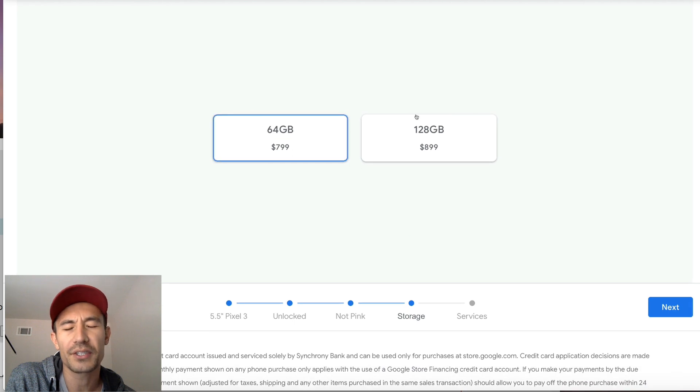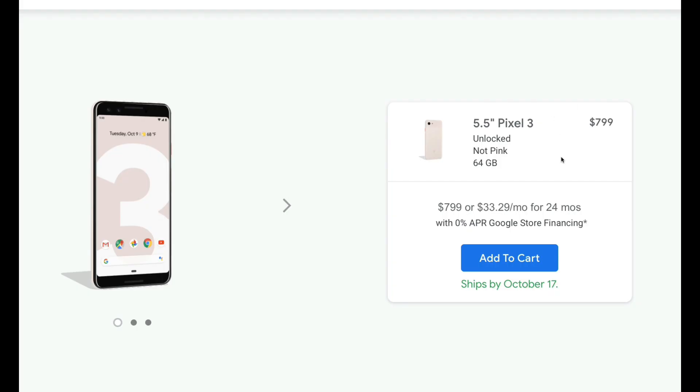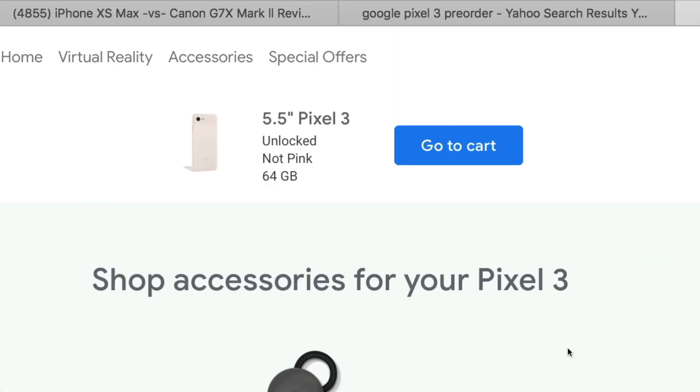For the XL, I think I'm going to go with the white. I'm just going to go with the 64GB — it's fine because I can still put an SD card in there. That's the great thing about these Android phones. So Pixel 3, let me go ahead and add this to the cart. And it says here it ships by October 17. Okay, so the Pixel 3 is in my cart.